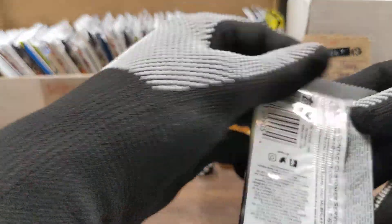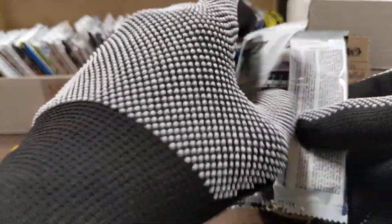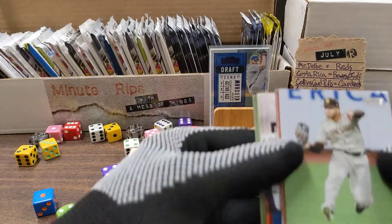Two chances in a row. We always have a chance to get an auto, but two good chances in a row — there are two autos remaining in that box of Stadium Club. Let's see what we have here.